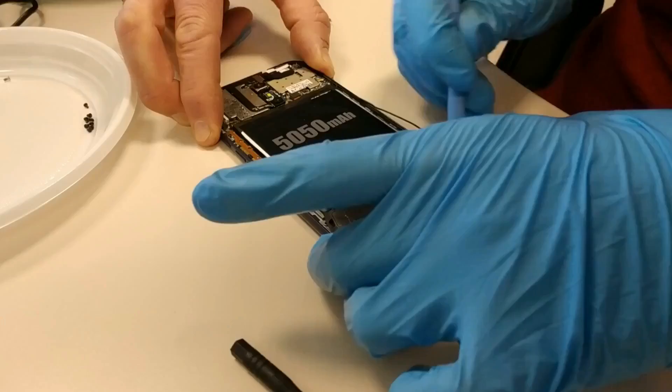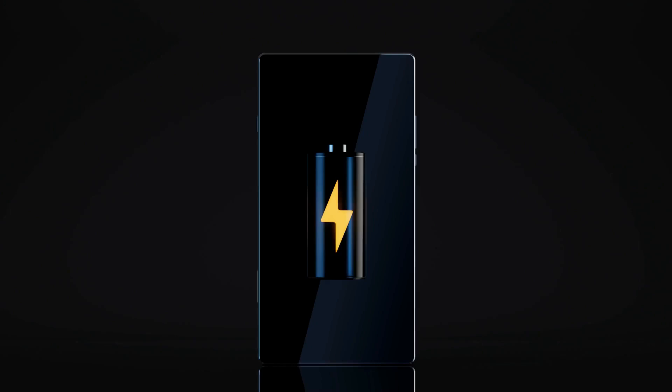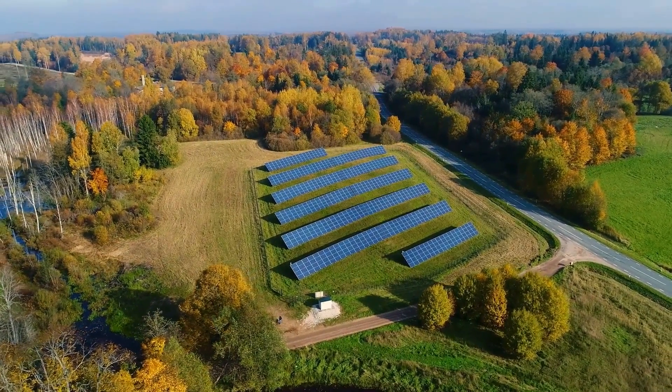Lithium-ion batteries, the common kind that are also found in most of our cell phones and laptops, can take hundreds of thousands of years to break down after they are used up, not to mention the devastating environmental impact lithium extraction has on our planet. But these shellfish batteries are biodegradable and